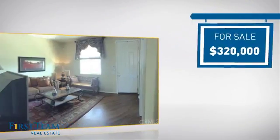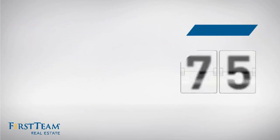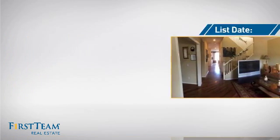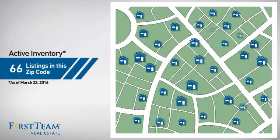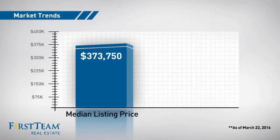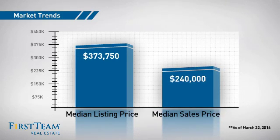Currently listed at just under $325,000, it just went on the market this month. Wondering how it stacks up against the competition? There are now just over 65 homes on the market within this zip code, with a median list price of just under $375,000 and a median sale price of $240,000.